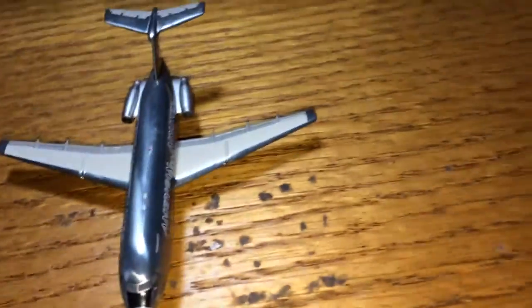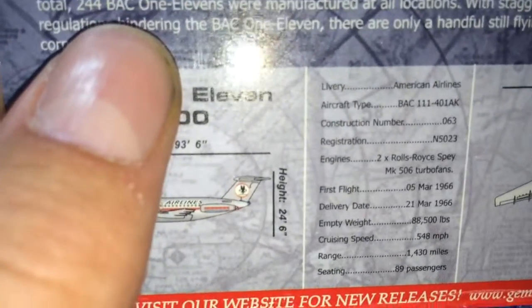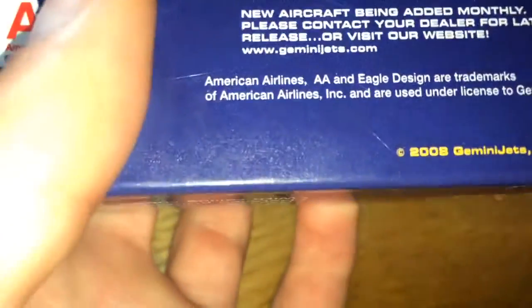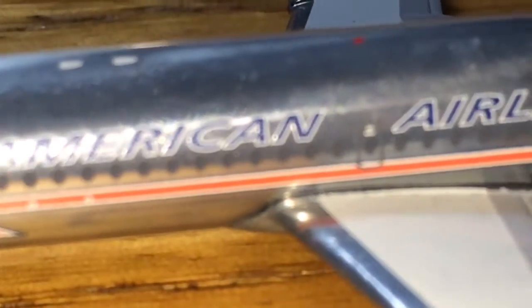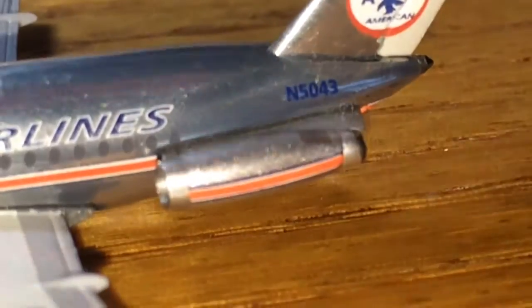First off, we have the American Airlines BAC-111. I'll just do a couple things with the box. These aren't going to be like a full-on review — it's just going to be a video where I show you a little bit about the box and the model. The registration of this model is November 5023 and this was a 2008 Gemini Jet release. It's a very nice model, but it's obviously retired. You can tell that it looks kind of outdated, which it is.